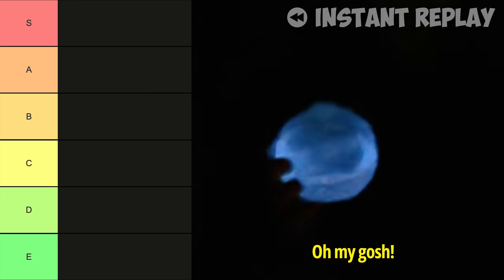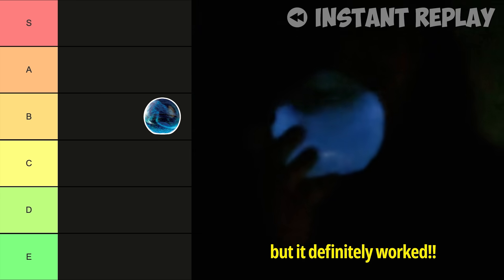Lights out. Oh my gosh — it only worked for a second, but it definitely worked. Do you want one? Absolutely.